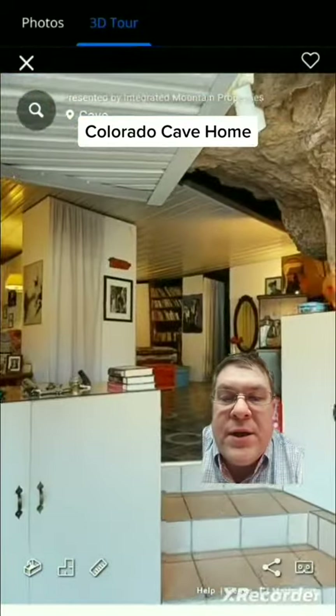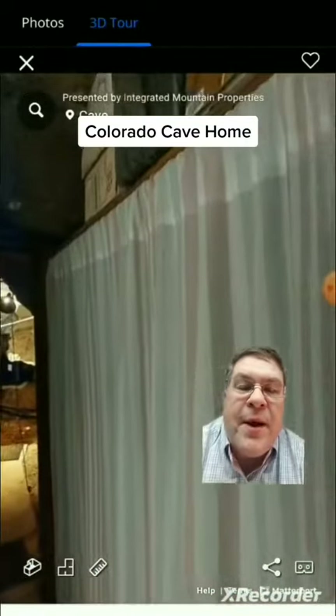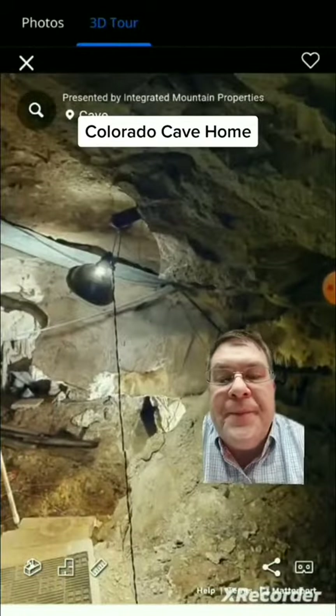I'm going to walk back into the kitchen. This is sort of the first bedroom here, and then we step into the mountain itself, into the cave, looking right here.